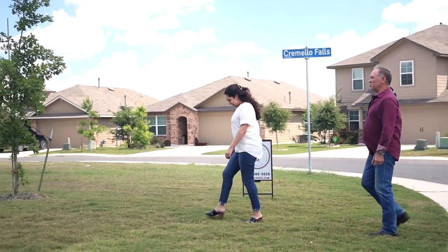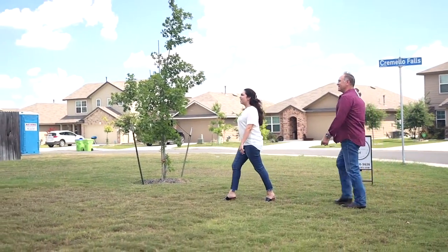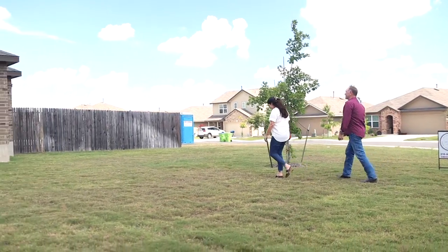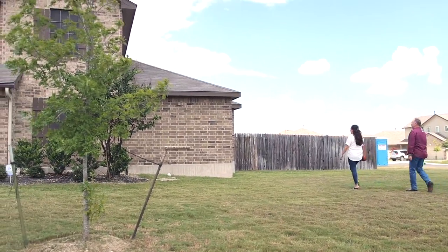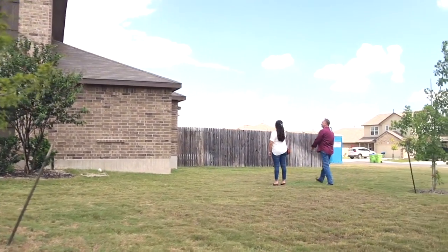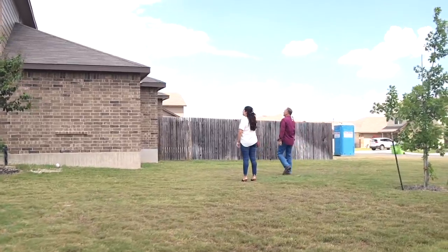Look at that. My goodness. Now that's a room addition — you can't even really tell. That's the best compliment. What did it look like before? Even for us, it's hard to remember. The roof line just looks so natural to the home.